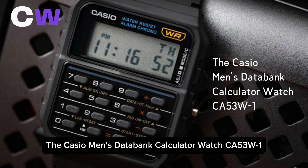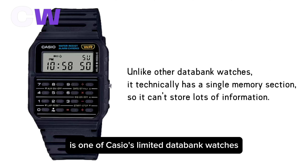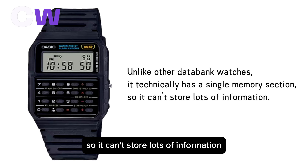The Casio Men's Databank Calculator Watch CA53W-1, also known as the Casio CA53W-1, is one of Casio's limited databank watches. This is because it technically has a single memory section, so it can't store lots of information.